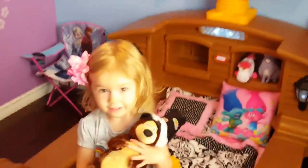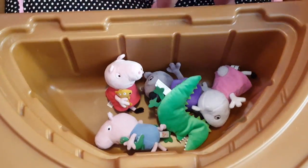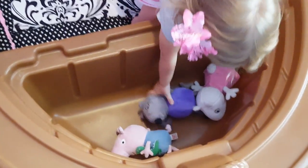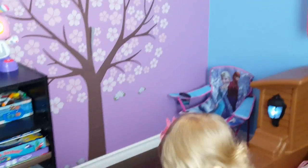Let's see what's in her treasure chest. We've got Bear from the movie and a bunch of Peppa Pig stuffies. Lily's quite a big fan of Peppa Pig, if you guys could not tell.